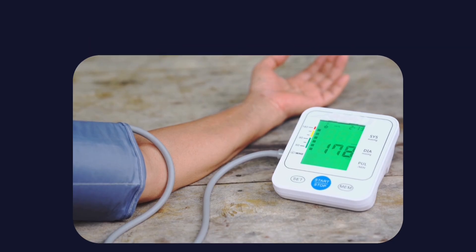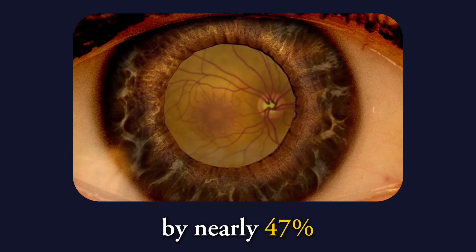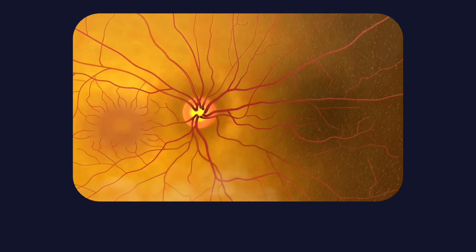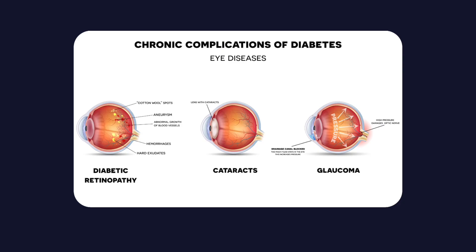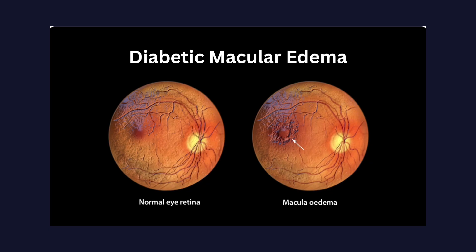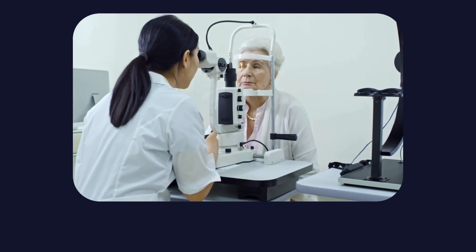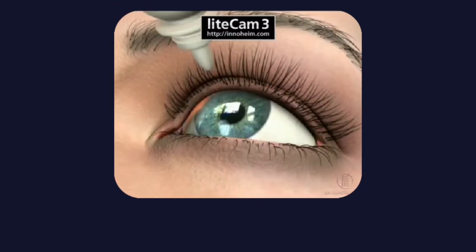Blood pressure is just as critical. Research shows that reducing systolic blood pressure by roughly 10–15 mmHg lowers the progression of diabetic retinopathy by 34% and reduces the risk of losing visual acuity by nearly 47%. Diabetic eye disease is not driven by a single factor — it is the cumulative effect of metabolic stress on delicate blood vessels. This is why diabetic eye disease is often silent at first. Patients can have normal vision for years while damage occurs behind the scenes, unaware because they feel no pain and notice no change.